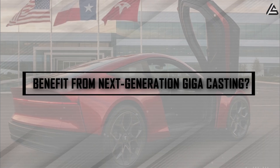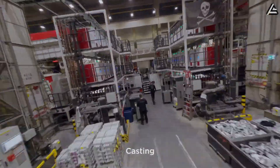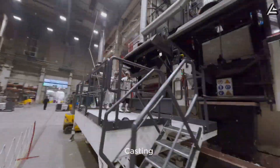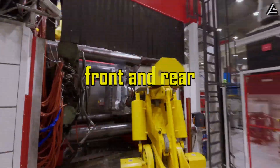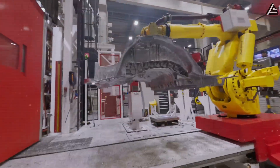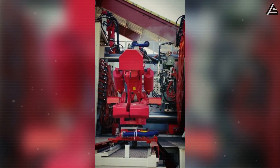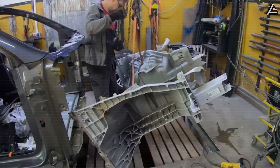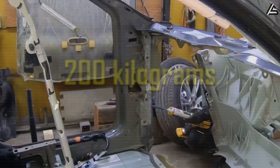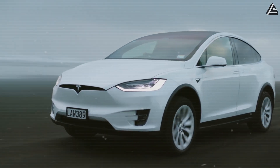How will Tesla's Model 2 benefit from next-generation gigacasting? The 2026 Tesla Model 2 is projected to use second-generation gigacasting, reducing the vehicle's chassis to just two large aluminum pieces — front and rear. In practical terms, this eliminates hundreds of separate components typically required in a conventional multi-piece frame, cutting down on welding and assembly steps. The simplified structure is estimated to reduce the car's weight by around 200 kilograms — equivalent to the weight of two average adult passengers — which translates directly into better acceleration, braking, and energy efficiency.